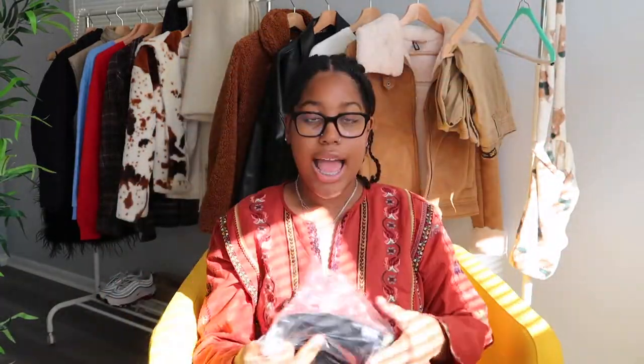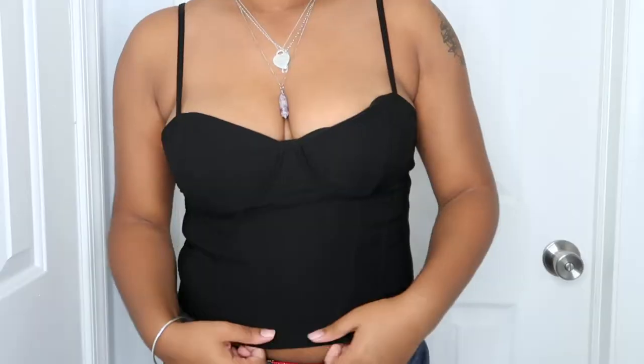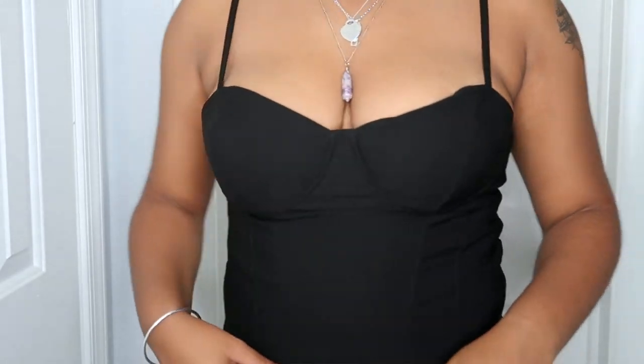I also got two shirts from H&M. First is a fancier top I thought would be really cute to layer — it's a black corset top with boning and bust lining. I honestly thought I wasn't going to like it but I love it — it's so pretty and very flattering. I can see myself layering it with a mini skirt or some mom jeans with little short Uggs.